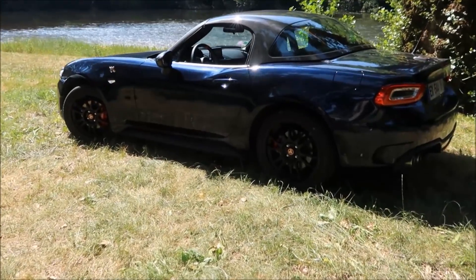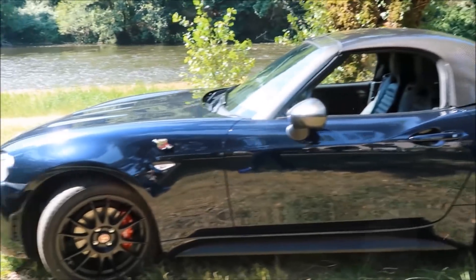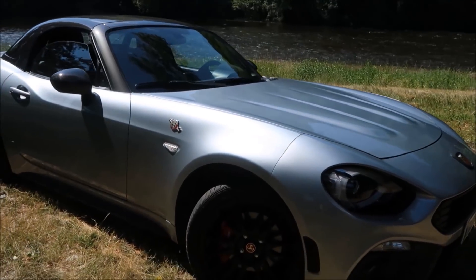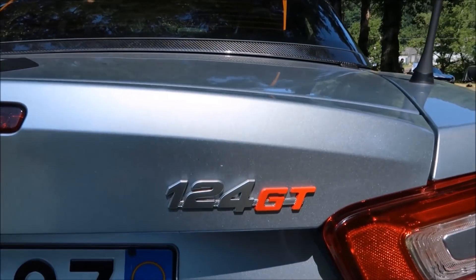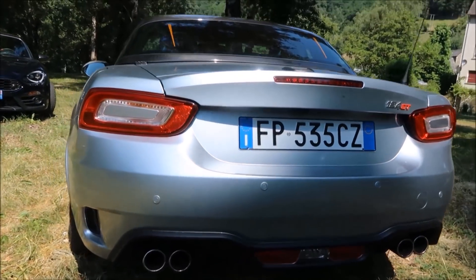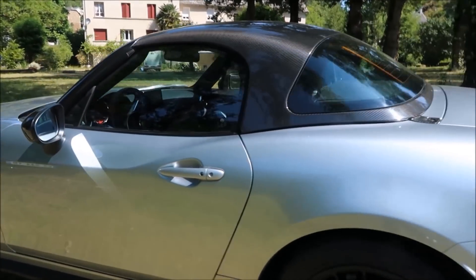So finally this GT version with its carbon roof adds around 10 kilos, which is offset by the improvement of rigidity. We have the chance to see here two versions of the GT: this more civilized version in blue with the carbon roof, and this green version where the carbon roof gives a nice bicolor effect, a bit more sporty. And of course the Monza exhaust that we love so much.